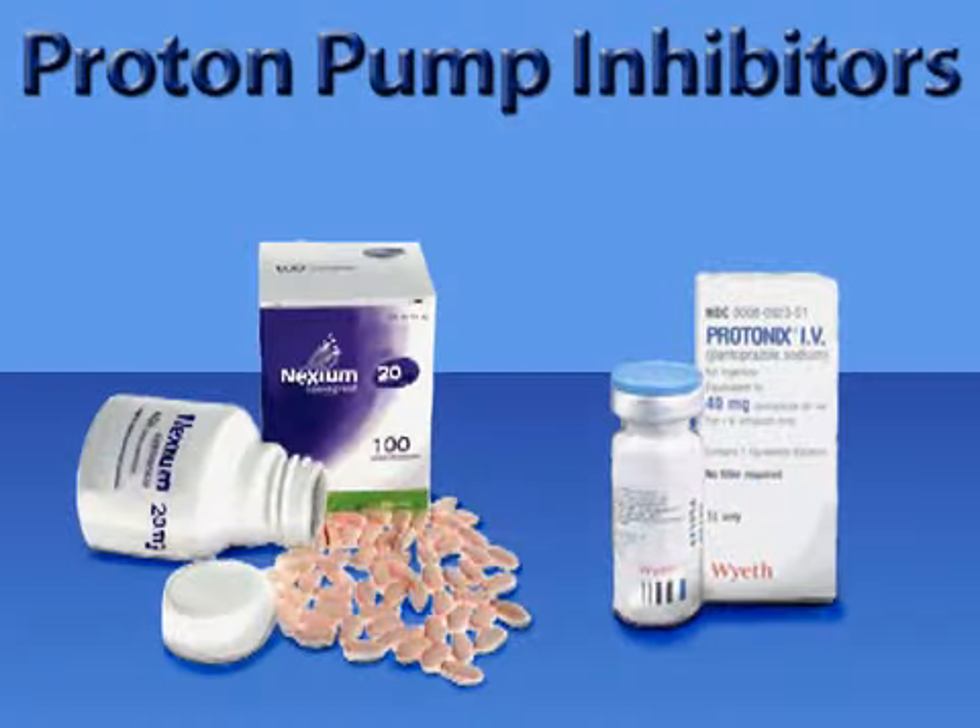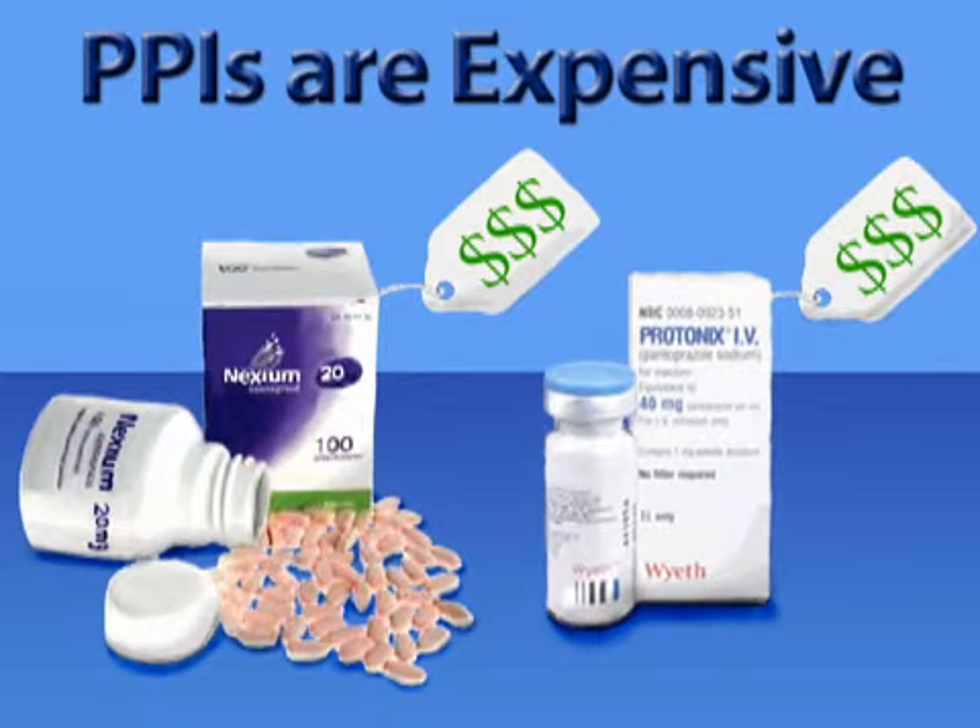Some common PPIs available via prescription include Nexium and Protonix. While PPIs can reduce acid secretion by more than 95%, a downside is their expensive price tag. A slightly weaker yet more affordable medication choice is histamine 2, or H2 blockers.